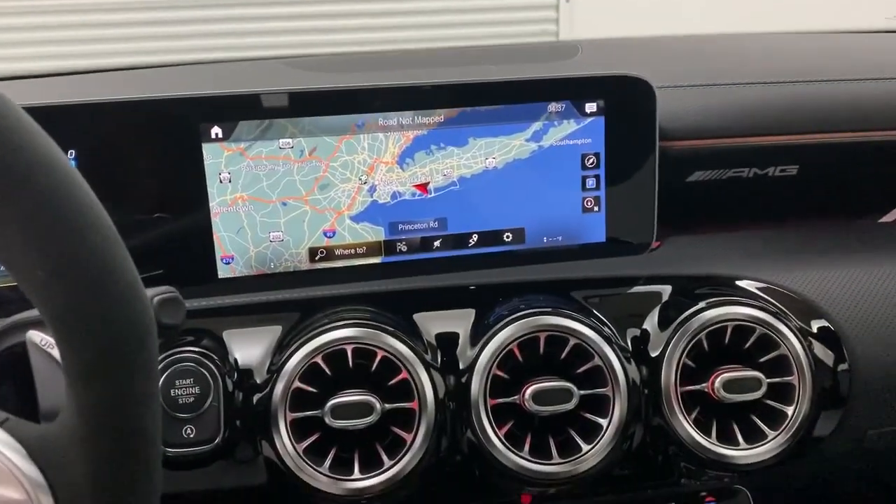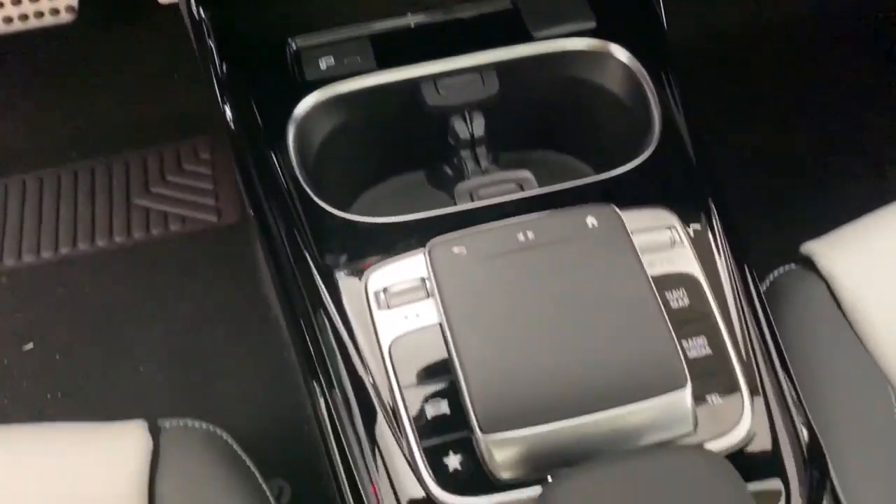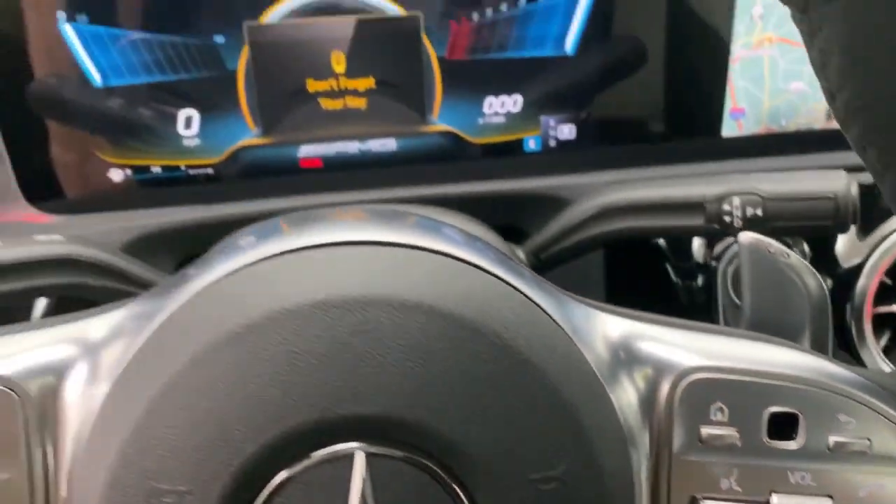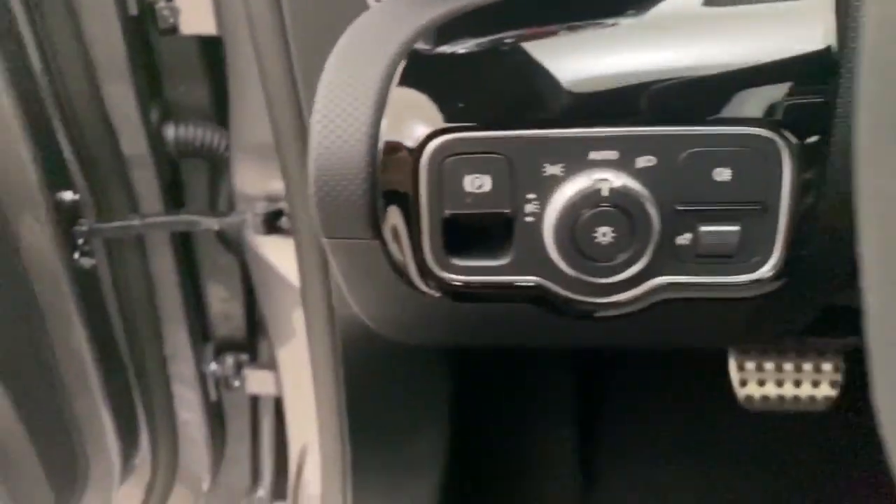Additional options include a leather-wrapped steering wheel, adjustable steering wheel, power steering, aluminum wheels, cruise control, keyless start, floor mats, four-wheel disc brakes, and rear defrost.